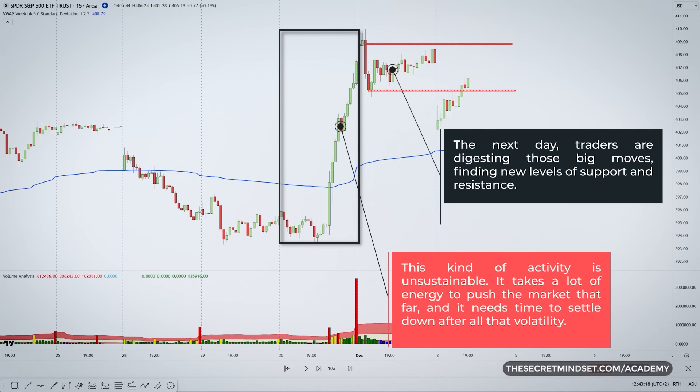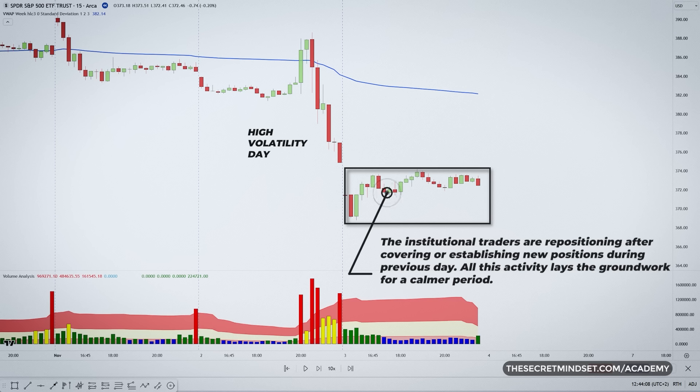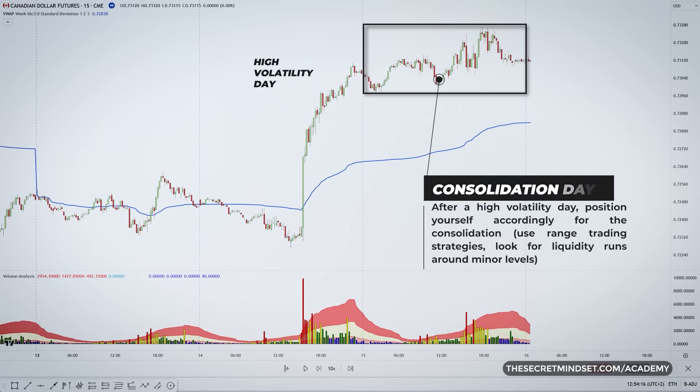Traders are digesting those big moves, finding new levels of support and resistance. That heavy selling and buying leaves its marks. The institutional traders are repositioning after covering or establishing new positions during that big move. All that activity lays the ground for a calmer period. So when you see a day with extreme volatility compared to normal, take it as a sign the market needs a break. Don't be surprised if the following day features tighter ranges and indecision as price stabilizes at new levels — it's the natural balance after an imbalance. You can position yourself accordingly for the consolidation rather than panicking at the relative lack of movement.